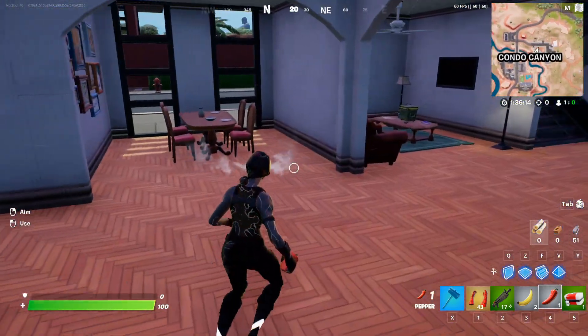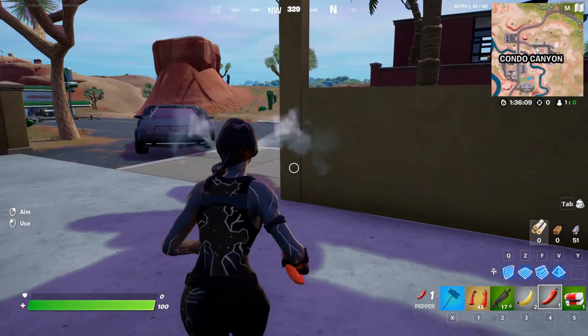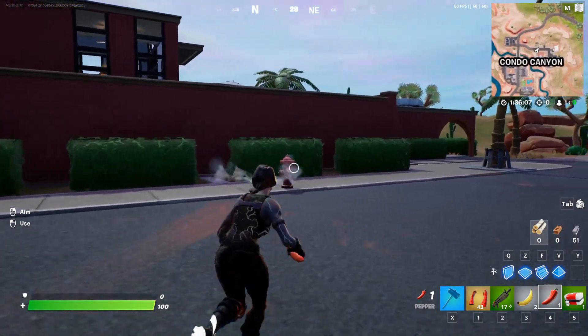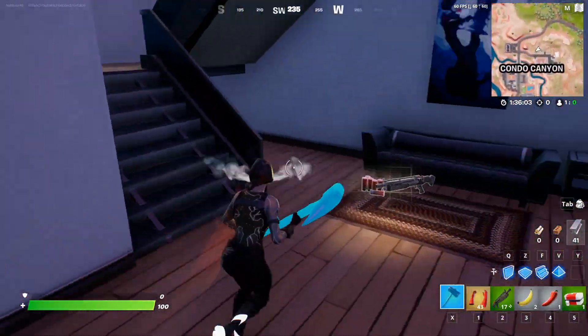You can get some peppers, and a pro tip is to use those to run to the next house because these locations are actually insane. There seems to be only one box per house, so what we're going to do is go super fast and just loot the box.